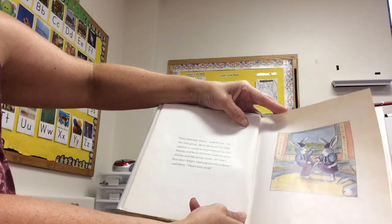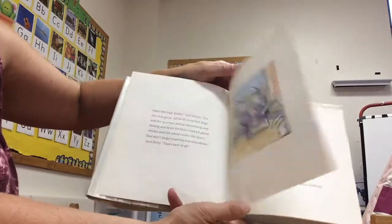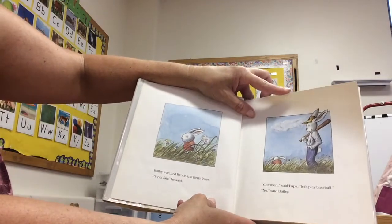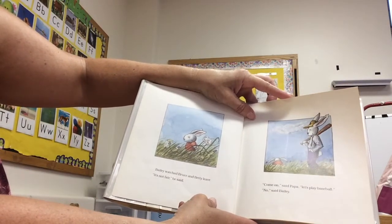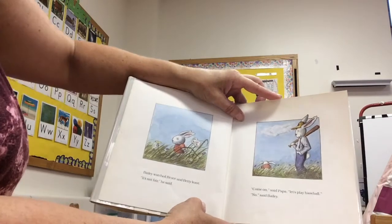"And don't forget roasting marshmallows — that's the best of all." Bailey watched Bruce and Betty leave. "It's not fair." "Come on," said Papa. "Let's play baseball."